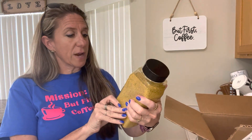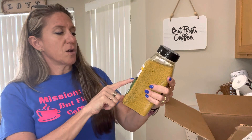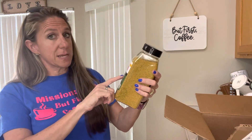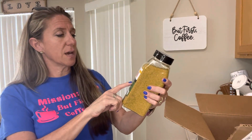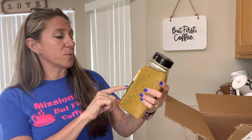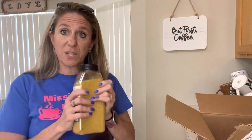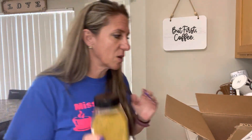This is the organic season salt and it's got their ancient sea salt, garlic, onion, coriander, mustard, celery seed, black pepper, paprika, turmeric, and parsley — all organic. Andy just loves it. There's something about this that is so, so delicious.